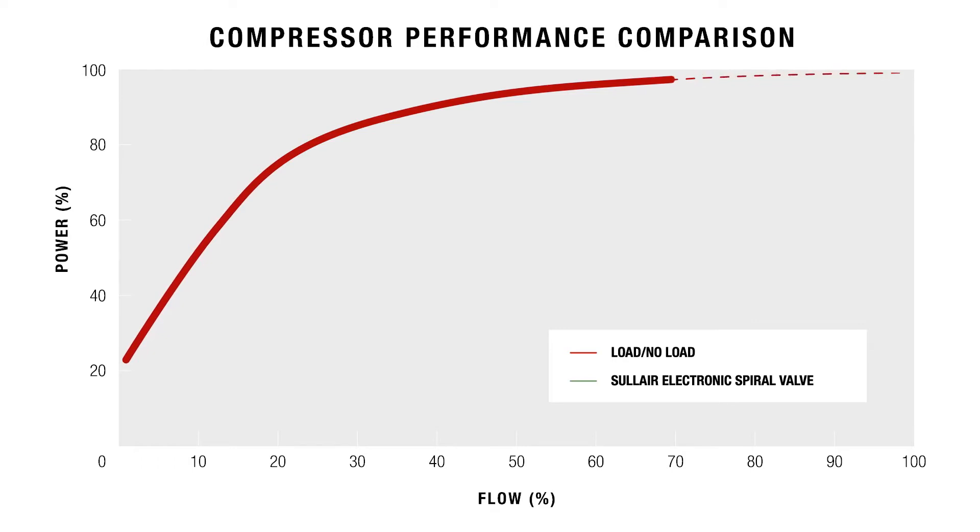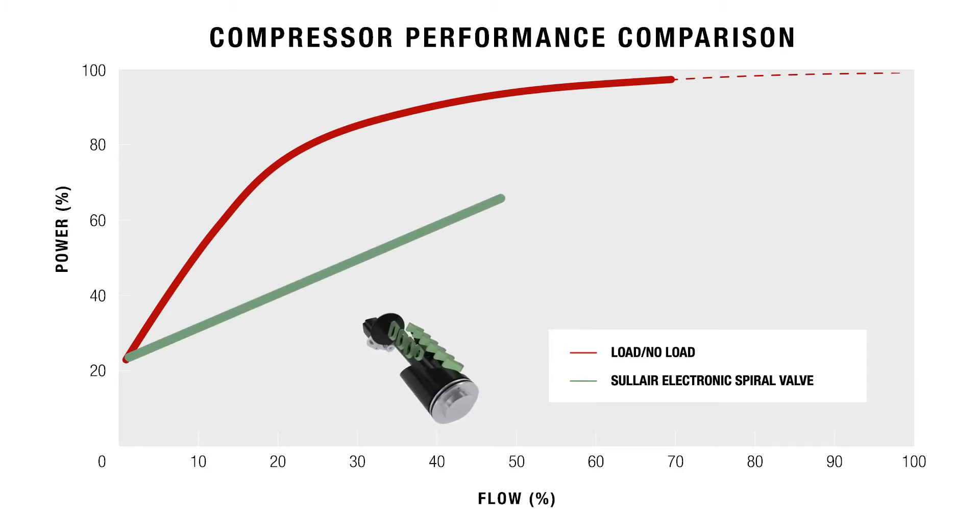Compressors featuring electronic spiral valve technology load to the effective capacity of the shortened compression chamber due to the still fully open bypass ports. Then the turning spiral valve will gradually close the bypass ports until the compressor reaches current demand. This results in less strain and wear on the air end and associated components. The spiral valve technology also reduces the number of cycles when compared to load, no-load control compressors.